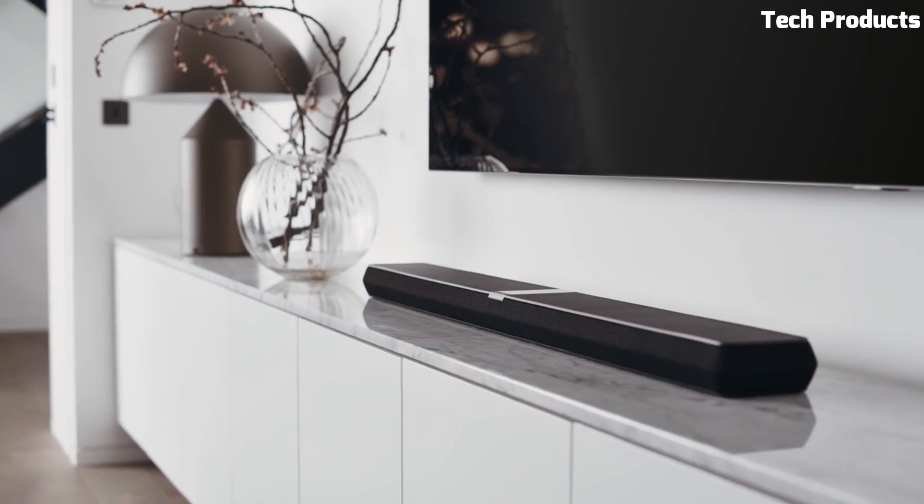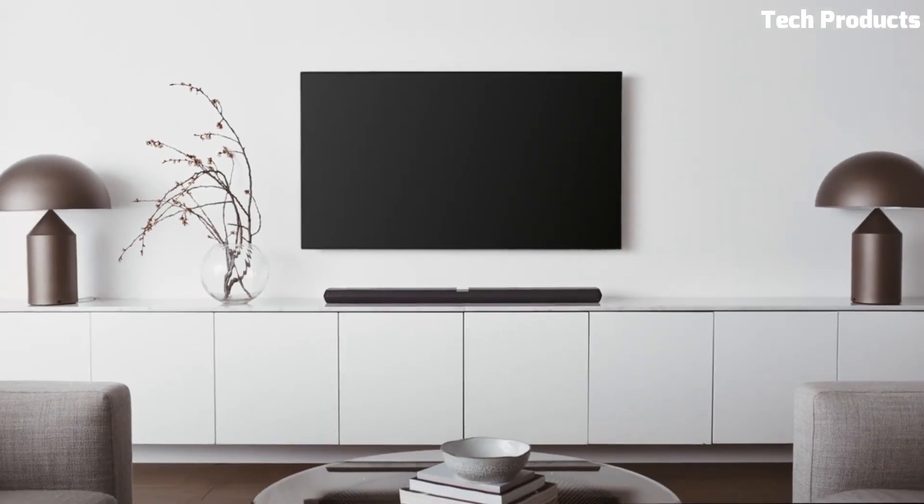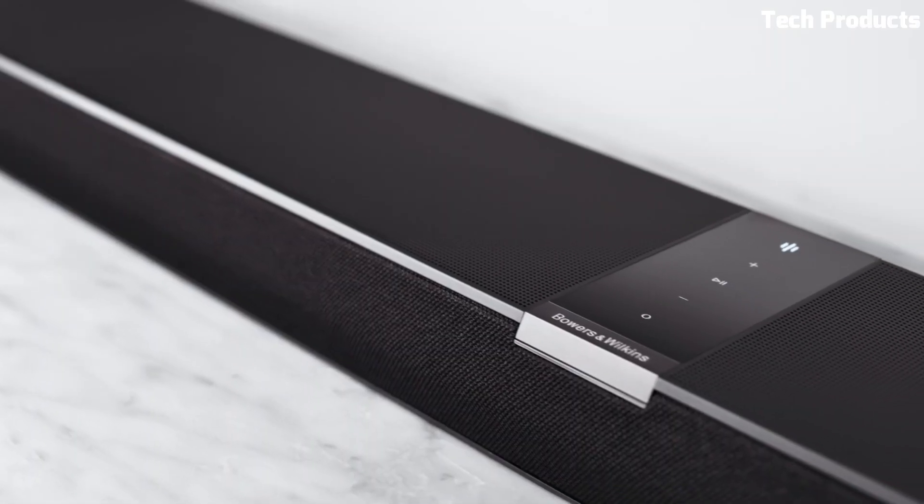Overall, the Bowers & Wilkins Panorama 3 is an excellent choice if you want a high-end soundbar that provides immersive and detailed audio for your home entertainment system.